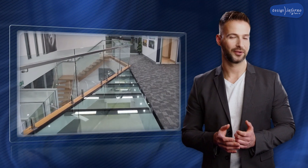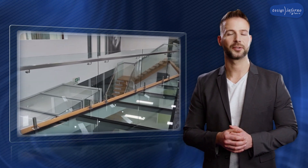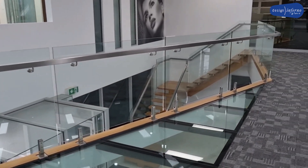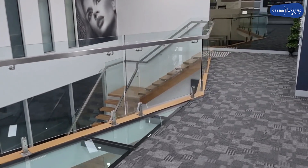The Boltfix or mini post custom made system virtually expands your space due to its frameless look. The aluminium channel fix system is used to overcome many difficult situations and also provides a frameless look.